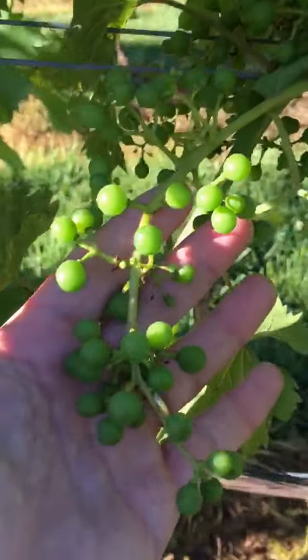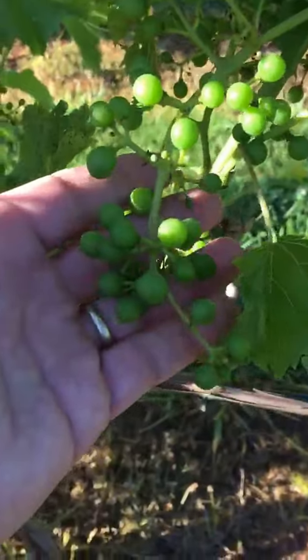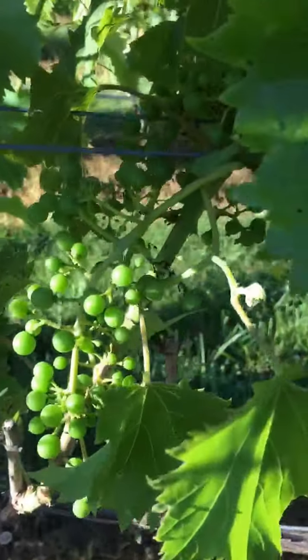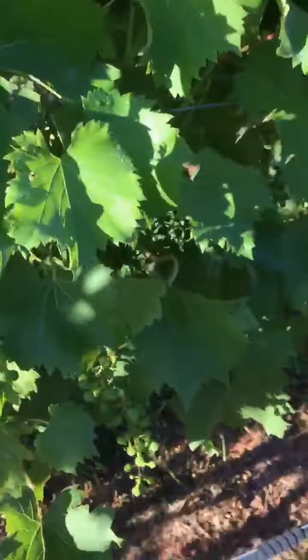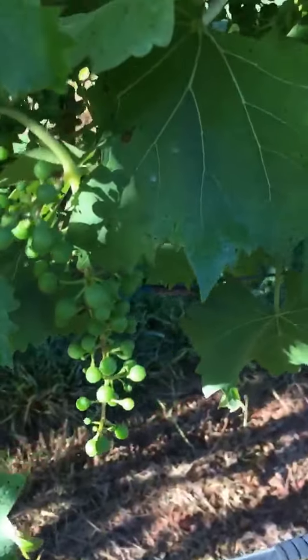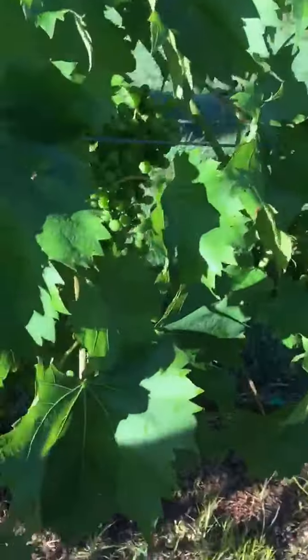You can see how perfectly situated they are for this type of climate — how sparsely populated they are on the cluster. So there's a lot of airflow that you get. A lot of the vinifera-type grapes are tightly clustered, so there's not a lot of breathing room. They end up molding and rotting on the vine — the old expression.